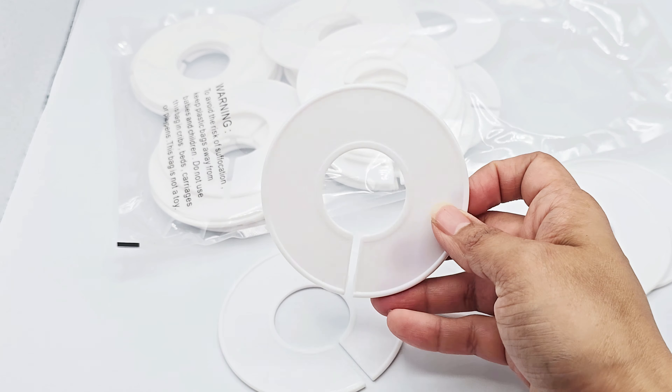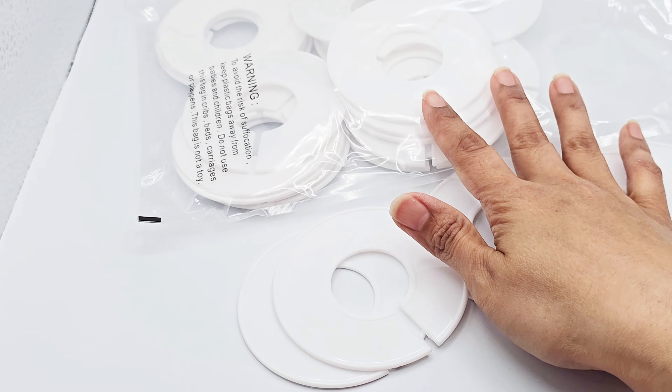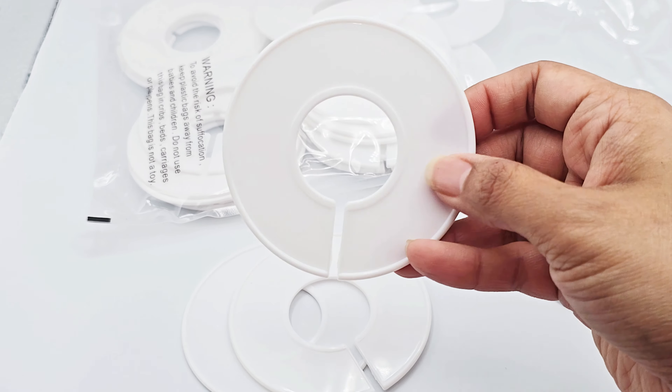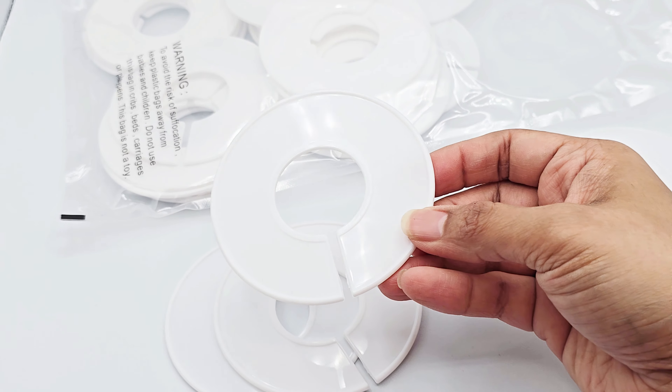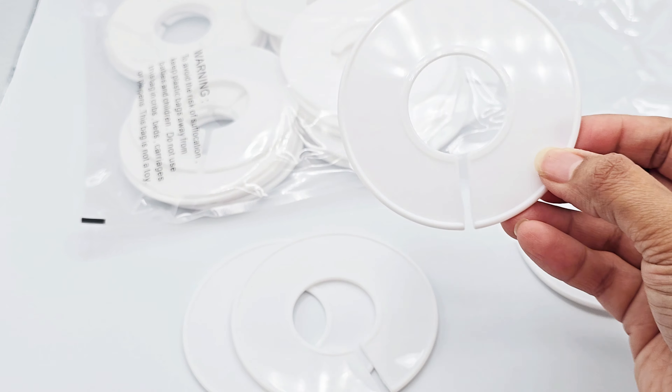Today I'm going to be reviewing these clothing hangers. These are actually 30 pieces of closet dividers, and they keep you really organized. If you are anything like me, I have different types of clothing in different sizes, so these things come in really handy.